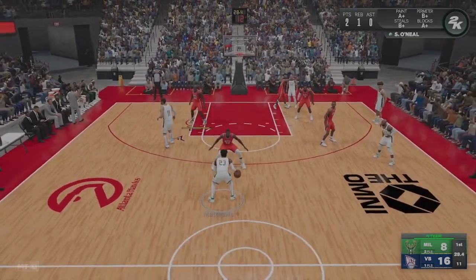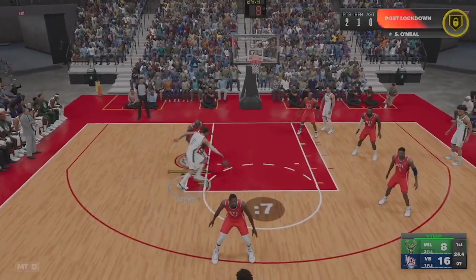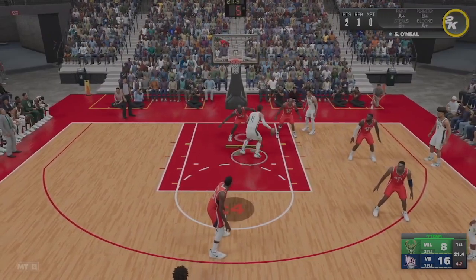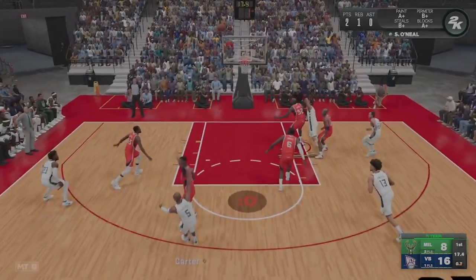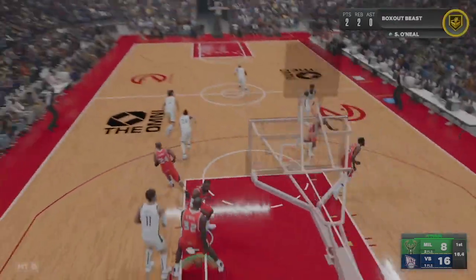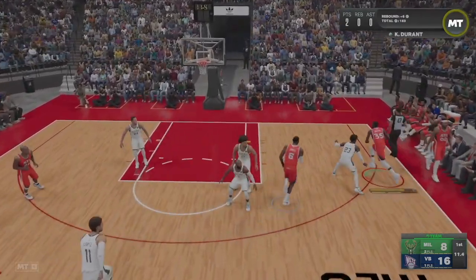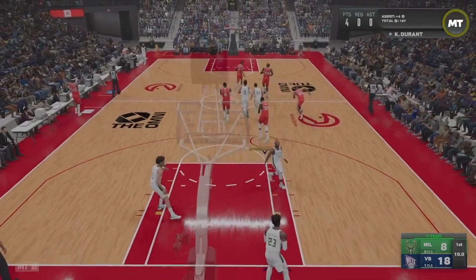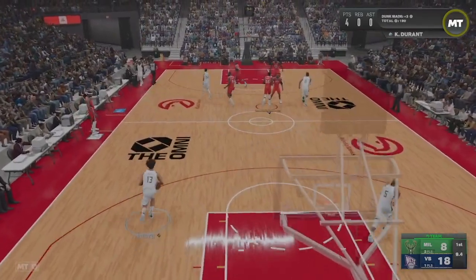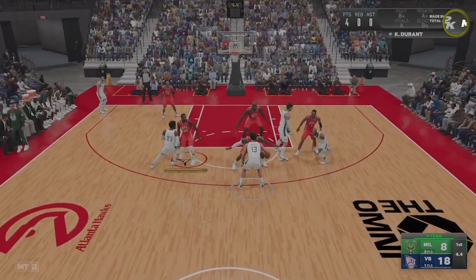Lopez dishes to Netflix. Lopez inside — O'Neal's there. The kick out to Netflix. The Bucks need to get a shot off here, Milwaukee — no good that time either.